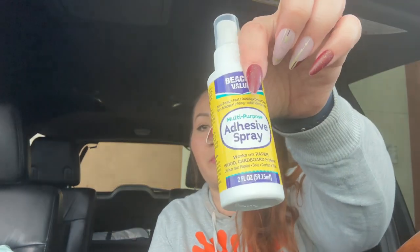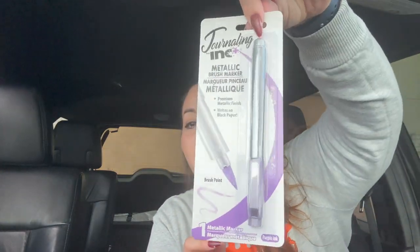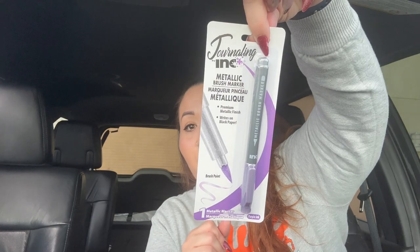I also got the Beacon Value multi-purpose adhesive spray — works on paper, wood, cardboard, and more. It's a 2-ounce bottle and I picked it up for crafting. You normally wouldn't pay $1.25 for this. And I got a journaling ink metallic brush marker — brush point with metallic purple ink, great for journaling. I told you guys I'm starting to journal, so I grabbed that.